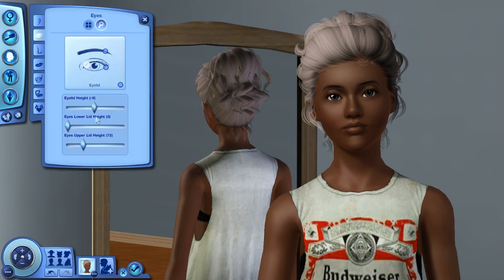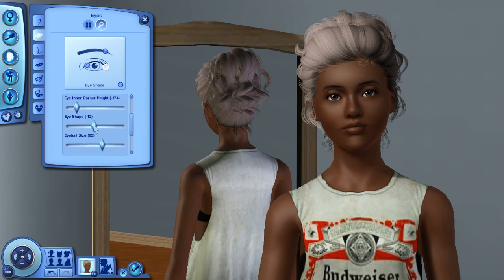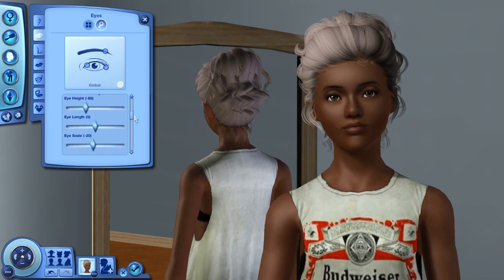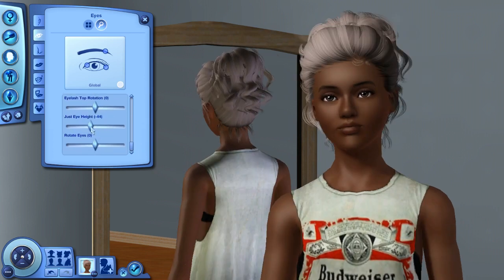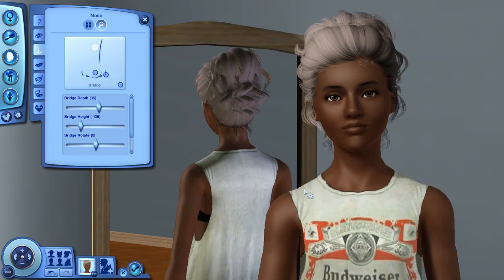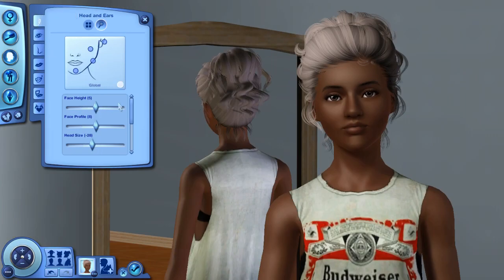So this first sim here, her name is Nia Matthews, and she is flirty, has a good sense of humor, she's a social butterfly, hot-headed, and a natural cook. She actually has the lifetime wish to become a celebrated five-star chef. She has a little bit of edge to her — she's a little sassy and she definitely stands up for herself, and is probably the one that wears the pants in the family.